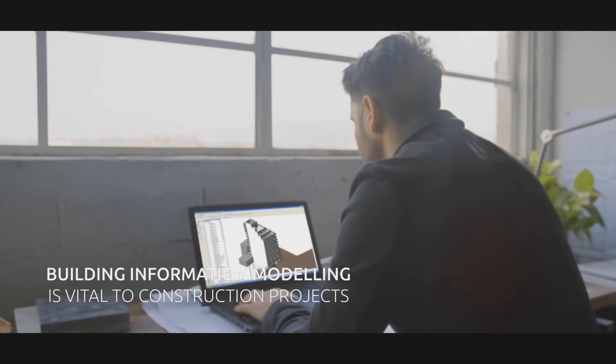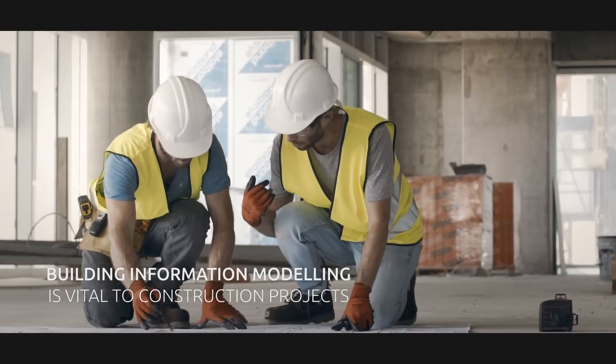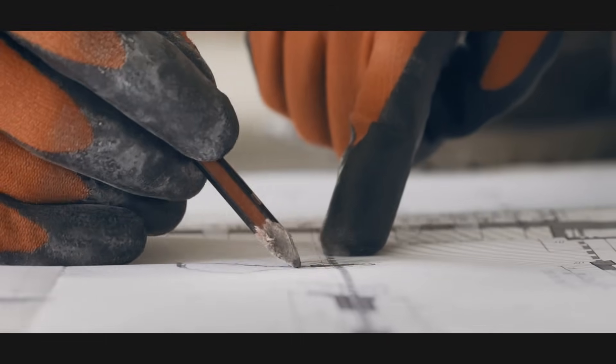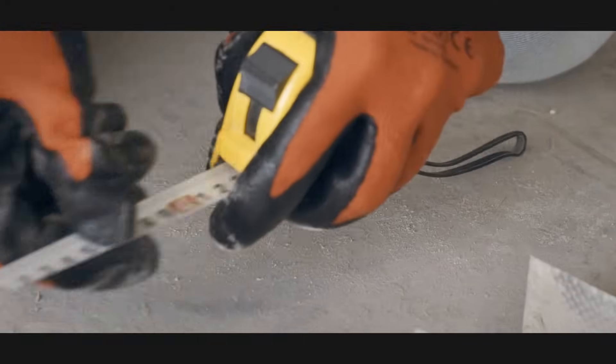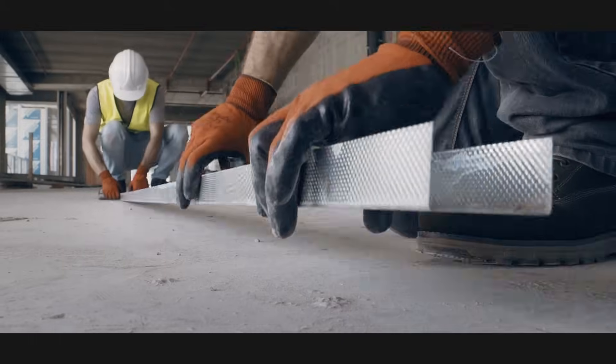We are living in a world where building information modeling has become vital to today's construction projects. The problem is BIM coordination efforts often get lost in translation as soon as building starts, which can lead to cost and schedule overruns.